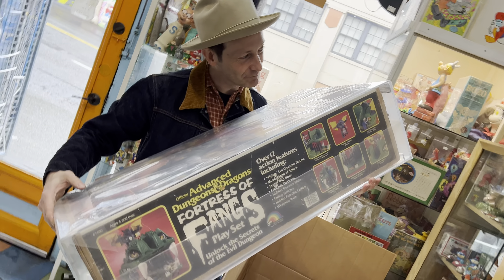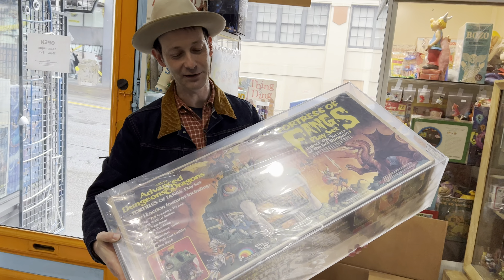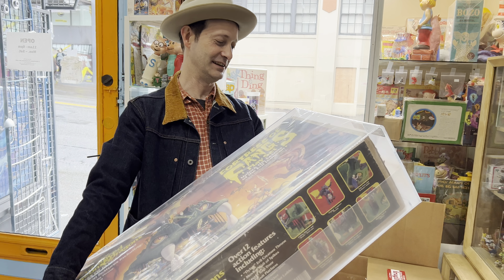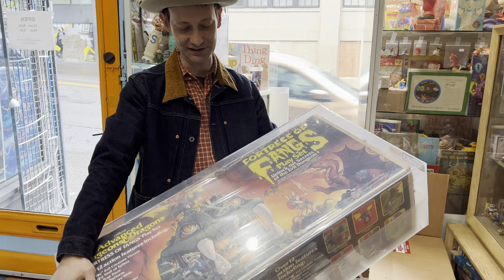So that thing got a Q70, which, you know, if that was a Star Wars thing or G.I. Joe thing or something, that would not be a great grade. But given the rarity of finding these unused in a box, I think that's a pretty darn good grade.